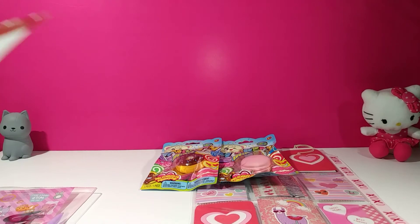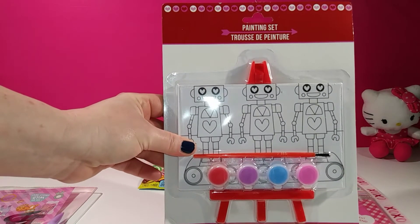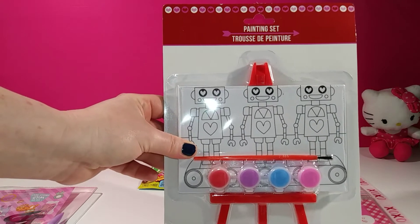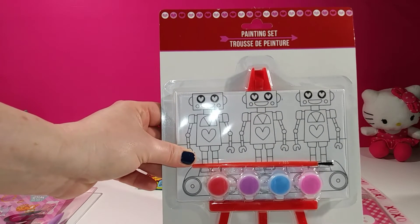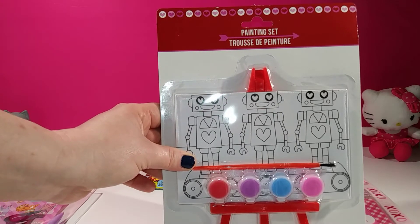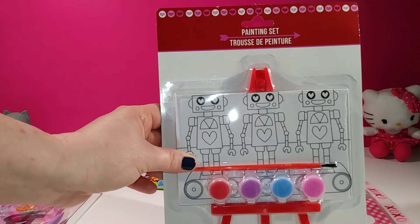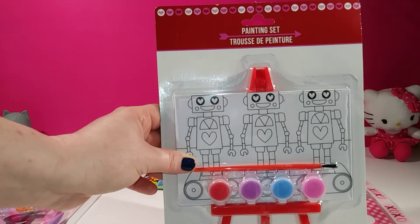She also picked up one of these painting sets for me. I've never seen these before, and I love this. It actually comes with the easel as well as a paintbrush and paints. I cannot wait to do this for you guys on video because I think this is the cutest little set I've ever seen. I hope they make these for every holiday because these are so, so cute. I have to find out where she got this.